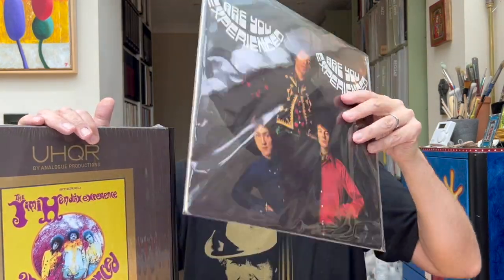The next thing to note is the quite different track listings. There are three tracks on the UK pressing that aren't on the US, and similarly three tracks on the US that aren't on the UK. The UK includes Red House, Can You See Me, and Remember. It doesn't include Purple Haze, Hey Joe, and The Wind Cries Mary. I really like Red House, but there's no denying that Purple Haze, Hey Joe, and The Wind Cries Mary are kind of unmissable songs.